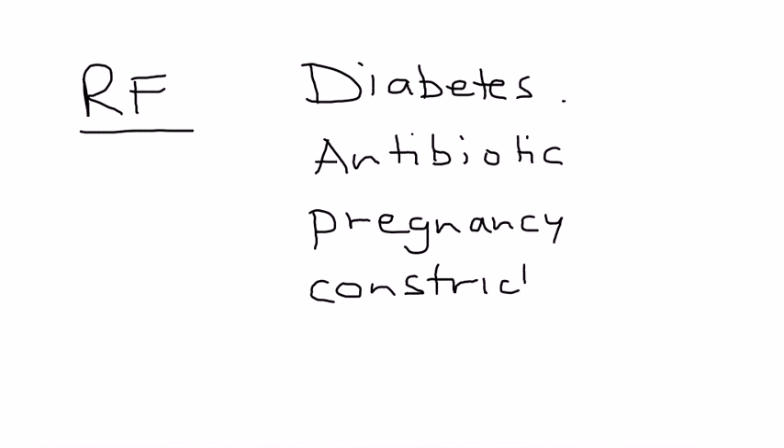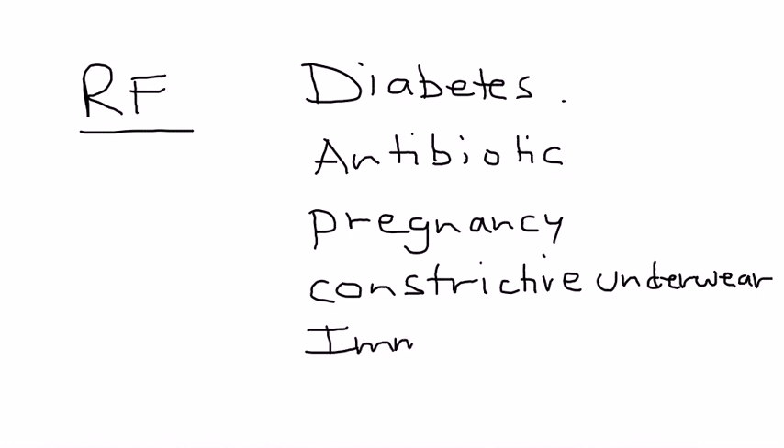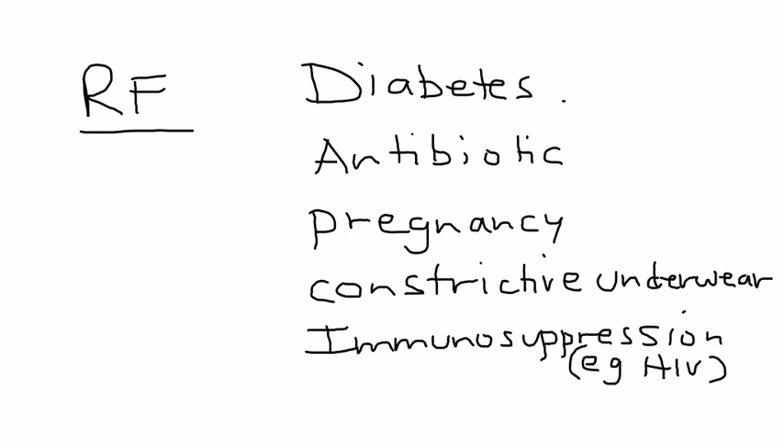Any type of undergarments that don't allow essentially breathing space can be a risk factor. Immunosuppression is definitely involved — for example, a person who has HIV can of course decrease their immune system. Another risk factor is intrauterine device use, which is commonly used as birth control.